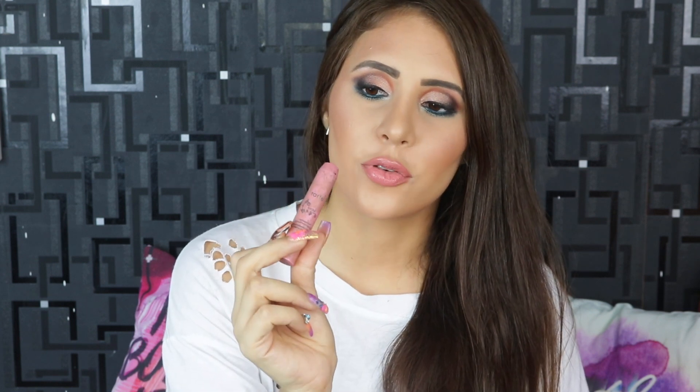A lip product I finished — and it looks super disgusting — is the Tarte Lip Surgeon's Natural Matte Lip in the shade Lucky. This was my favorite for a long time, but I only had a tiny amount left and I wanted to finish it, and I did. Now I can move on to other lipsticks in my collection.